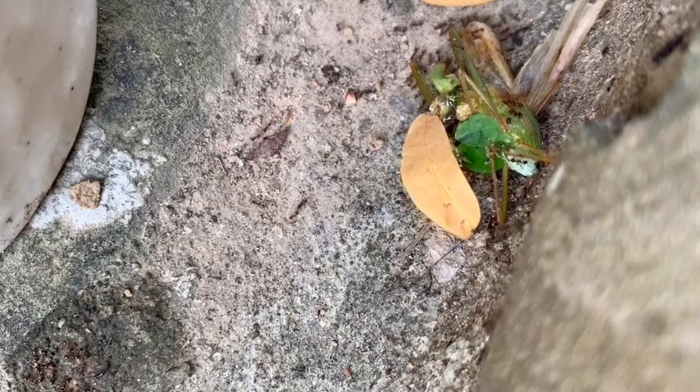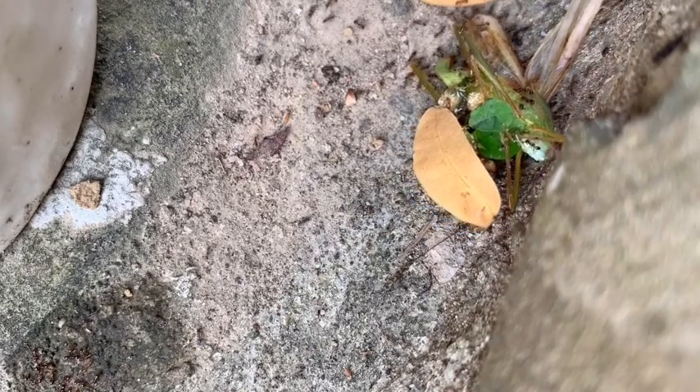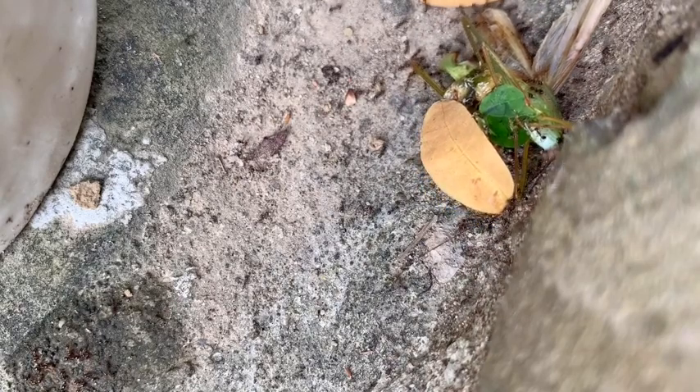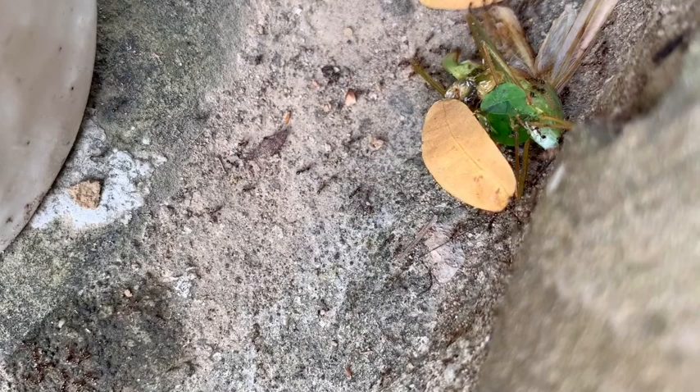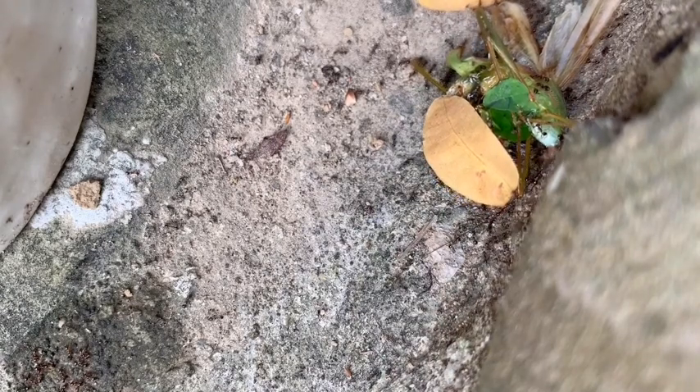Where are they taking the grasshopper? I'll make a trap for the ants. Okay, let's go back to the time-lapse and see what happens.